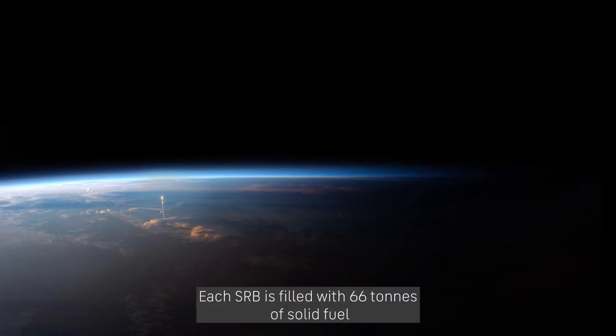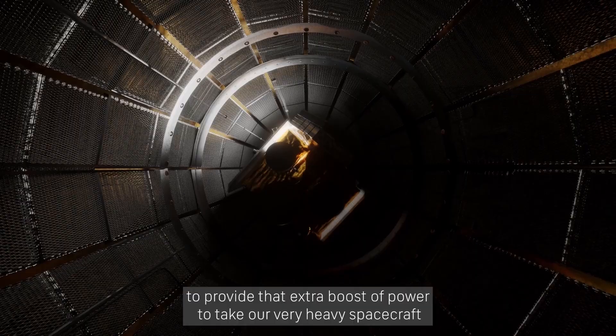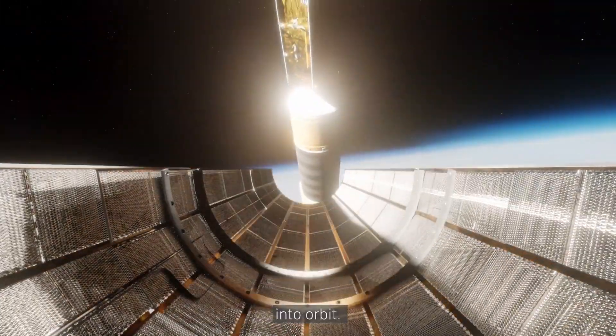Each SRB is filled with 66 tons of solid fuel and will be used in the initial ascent phase of the launch vehicle to provide that extra boost of power to take our very heavy spacecraft into orbit.